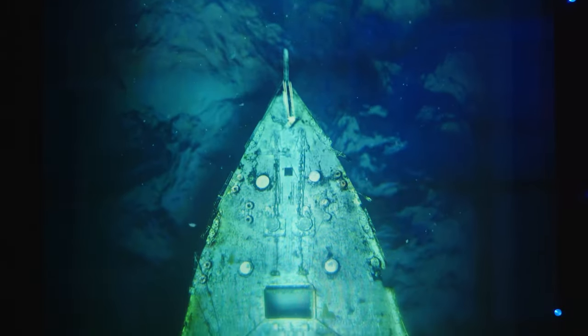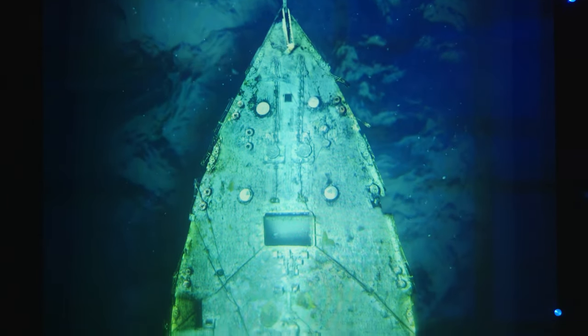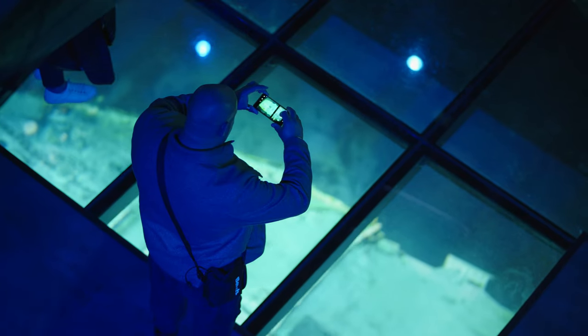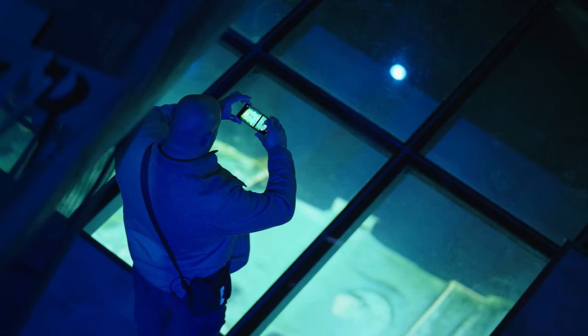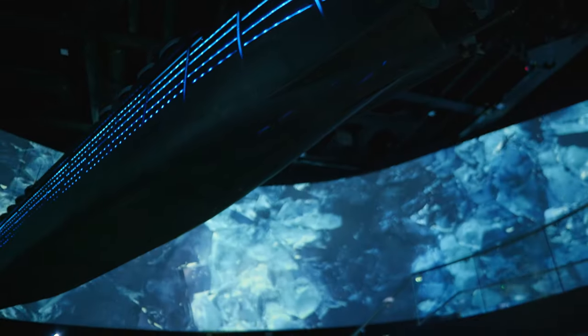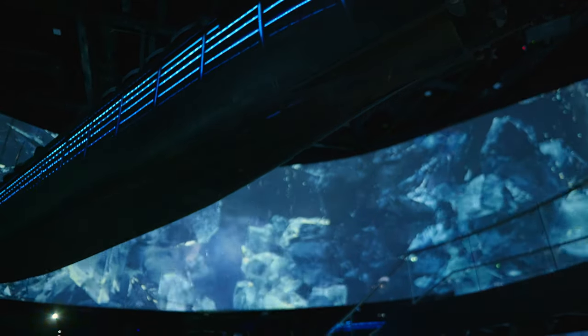And then underneath, which is also connected, we have Titanic Beneath — thousands of images that were stitched together that show Titanic as she lies now on Nova Scotia, two and a half miles down on the seabed.